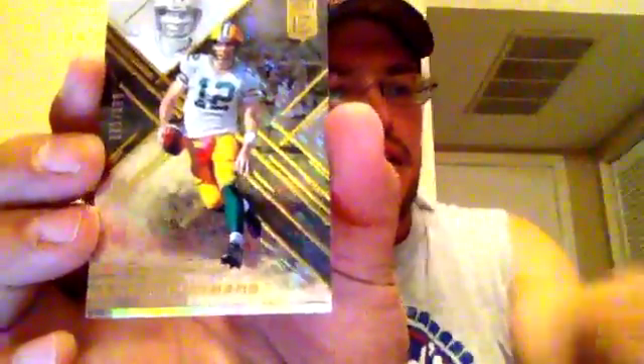All right, so for Elite — gorgeous cards, love the design. We got Blake Bortles, Amari Cooper, a serial numbered Aaron Rodgers numbered one out of 199 — El Numero Uno right there, that deserves a sleeve. We got Delaney Walker and another Titan right there, Marcus Mariota.